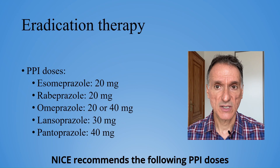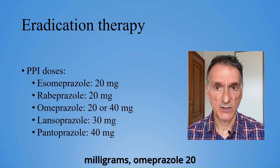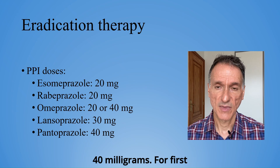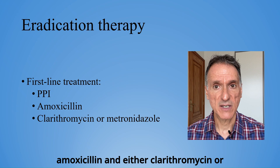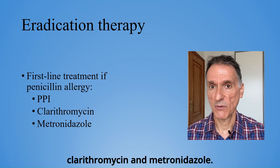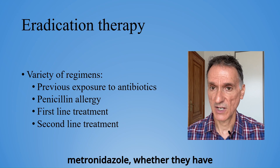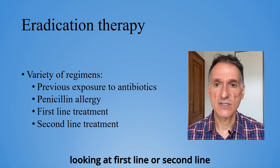NICE recommends the following PPI doses twice a day for eradication therapy: esomeprazole or rabeprazole 20 mg, omeprazole 20 or 40 mg, lansoprazole 30 mg, and pantoprazole 40 mg. For first-line treatment, we combine the PPI with amoxicillin and either clarithromycin or metronidazole. If the patient is allergic to penicillin, we will use both clarithromycin and metronidazole. There are other regimens, depending on whether the patient has had previous exposure to clarithromycin or metronidazole, whether they have penicillin allergy, and whether we're looking at first-line or second-line treatment.